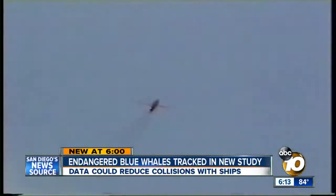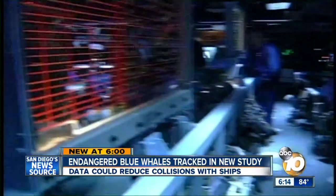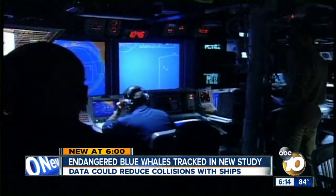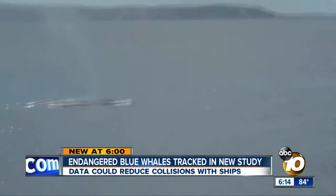Just off San Clemente Island is the Navy's premier live fire training range, where fire control and sonar techs hone their skills. But the Channel Islands are also home to migrating whales, and where the blue whale is concerned — the largest mammal on Earth.